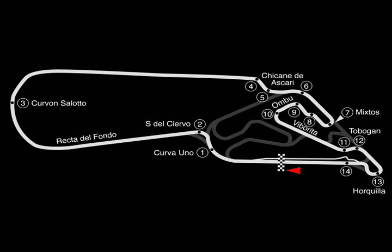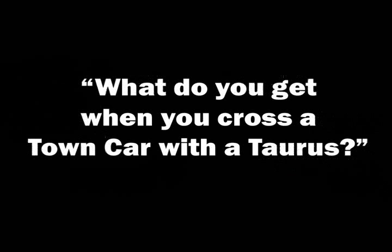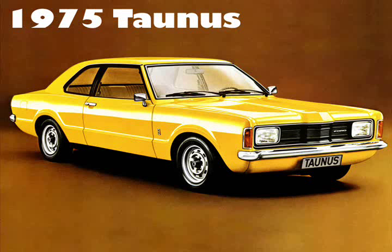It's time for the first round of the F1SR 1975 series — Buenos Aires, Argentina. Here's a question for you: what do you get when you cross a town car with a Taurus? The answer? The 1975 Ford Taunus, of course!